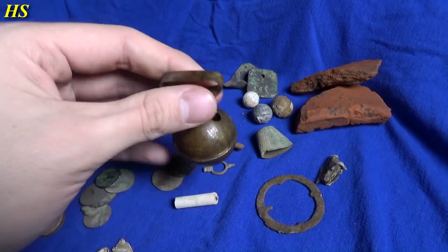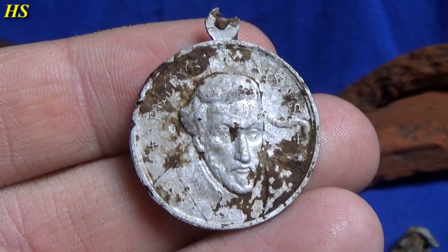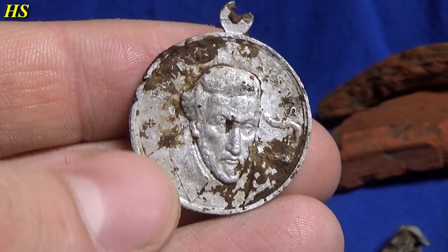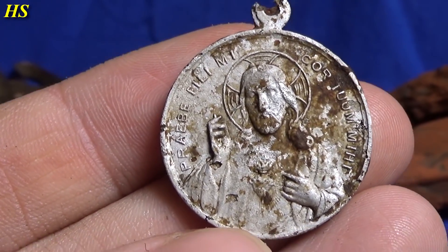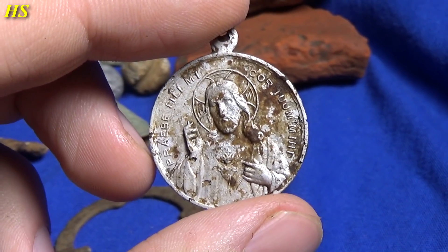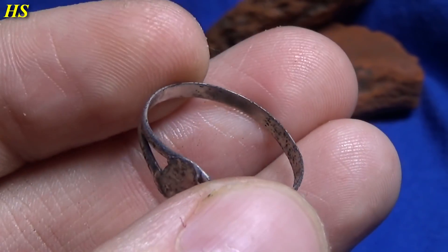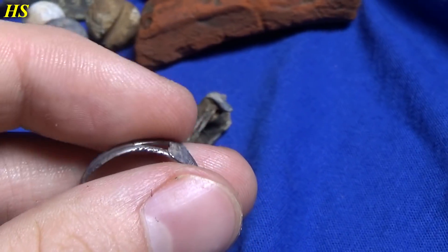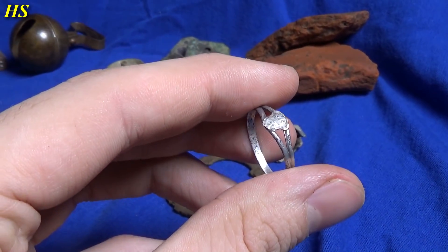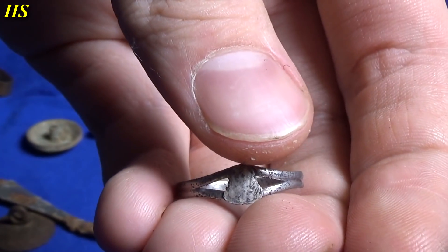We got this bell which is pretty funny — it still works. And of course this very, very cool pendant. It still needs some more cleaning but I'm doing it very carefully because I do not want to damage it. It looks pretty scary, and when we turn it around we can see some writing in Latin language — it means 'my son, give me your heart.' That's a very cool find. And of course we have the silver ring — it's definitely silver. There are no markings in it but I'm pretty sure it's old. Maybe there was a very expensive stone right there. Rings are always amazing to find.